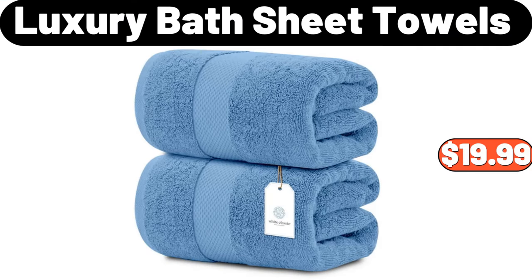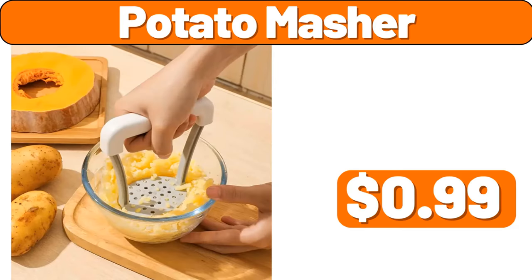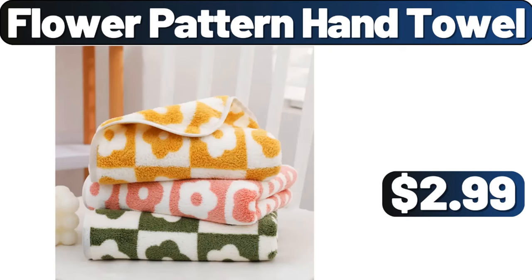2-pack luxury bath sheet towels, $19.99. Small brass planter, $11.25. Potato masher, $99. Flower pattern hand towel, $2.99.